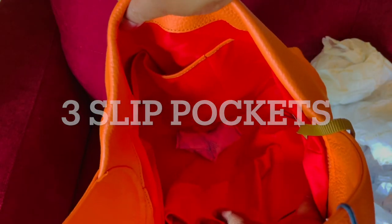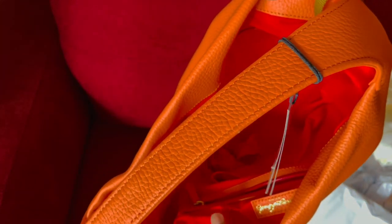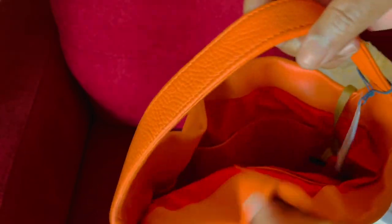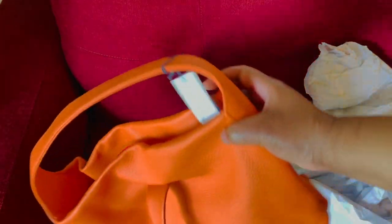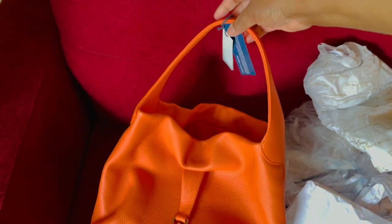Look at how spacious the inside is — beautiful bag. I love the contrast of this orange color with the red interior lining. What a stunning, stunning bag.